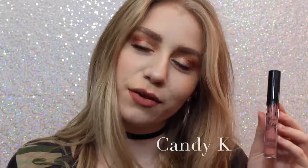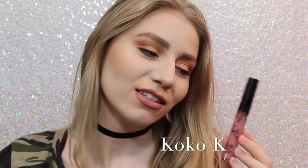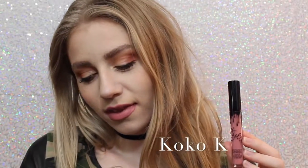Next we have Candy K, which is definitely more of an everyday color. I think it's a beautiful pinky nude that is a perfect everyday color. Next is Coco K — I'll show you comparisons of Candy K and Coco K at the end — but Coco K is a very beautiful everyday pink, and I love it.